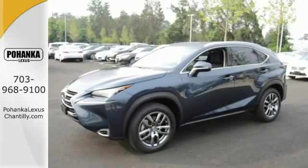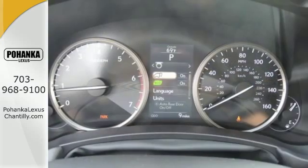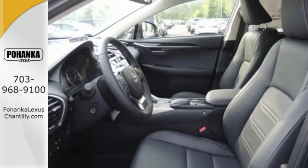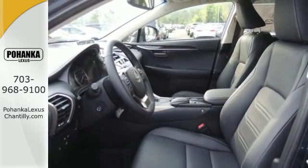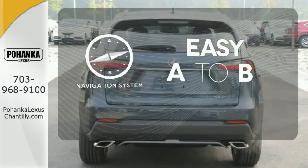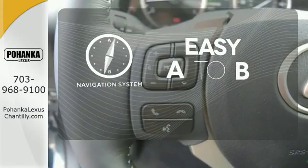The Lexus personalized settings know what you like, and with the drive mode select you can find the perfect setting for what you need. The reclining 60-40 split rear seats give you a generous amount of cargo room. Feel confident getting from point A to point B with the navigation system.